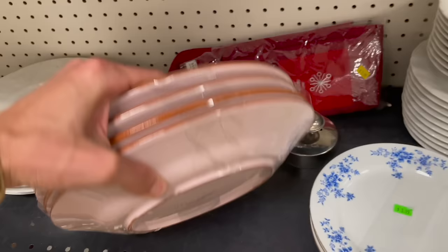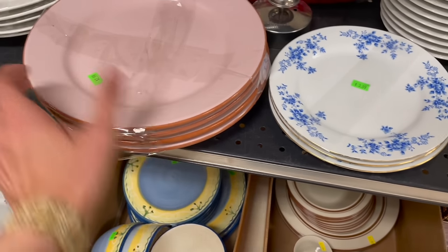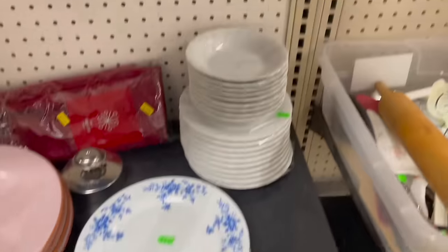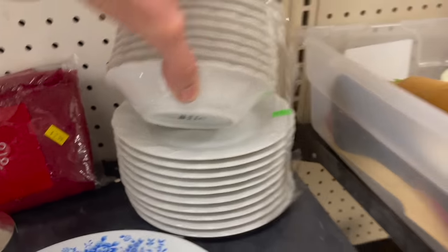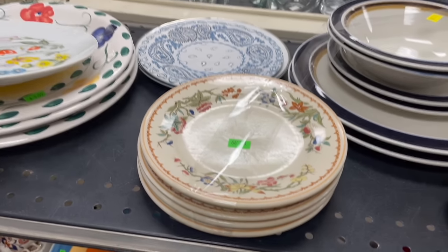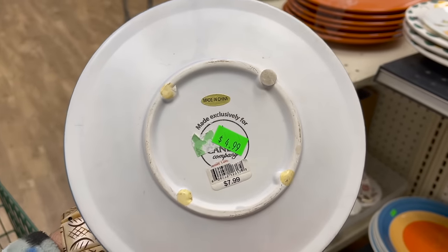Those are made in Portugal for only three dollars. And these are Staffordshire. Oh look at this one, that's fancy — oh it's an Inka candle, that's why it's fancy. Wait, never mind — I thought that was Wedgwood.